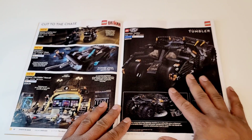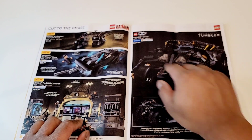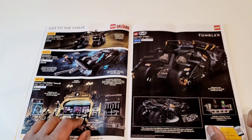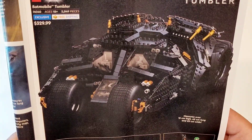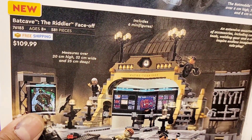This is Batman — the new movie. We have a lot of sets from that. There's a new Tumbler at $329.99 Canadian. It looks really good. If you want a Tumbler and you don't have the original one, this is something really nice. This one looks pretty good as well.